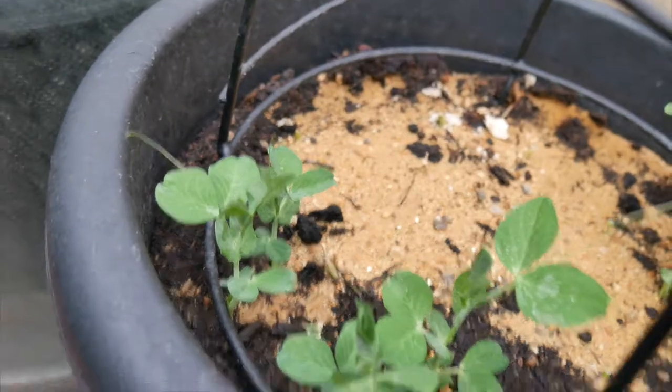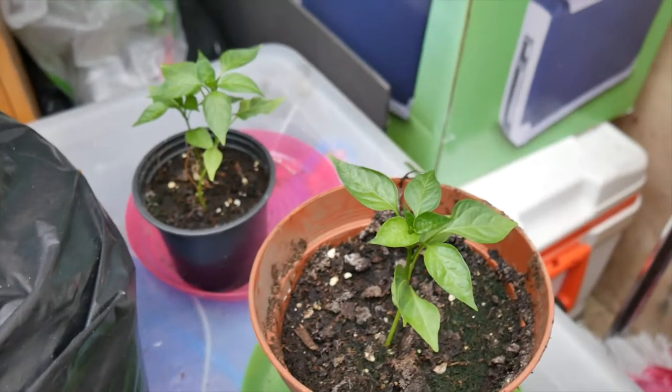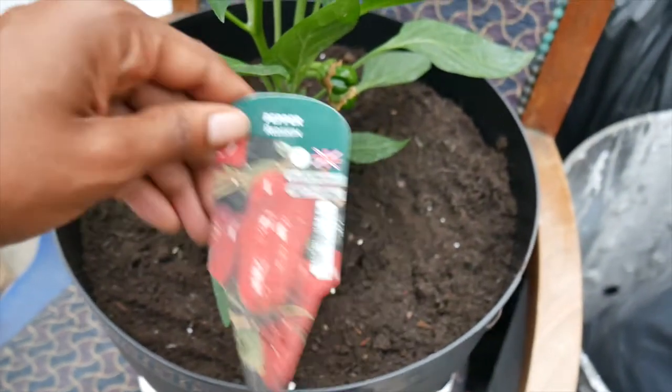In the corner I have some peas. I have a few peppers waiting to be repotted, and I've got my main pepper plant which is fruiting like crazy.